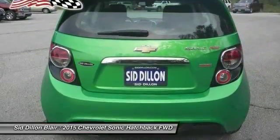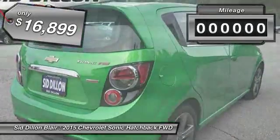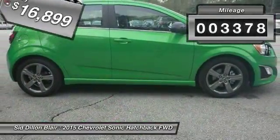So where's the sweet spot? Behind the wheel, and is priced below $20,000. This vehicle has less than 4,000 miles.